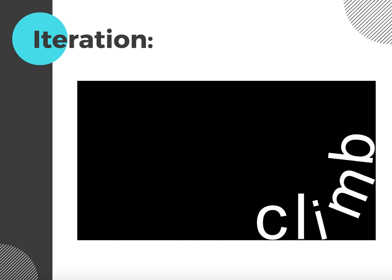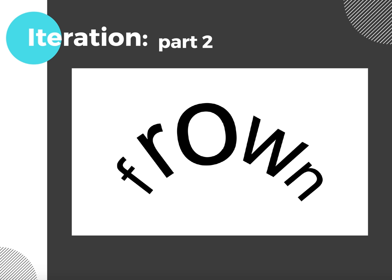The second word I chose is "climb." I arranged the letters to appear as if they're physically climbing the boundaries of the frame. The last word is "frown." These letters are arched to recreate the formation your mouth makes when someone frowns.